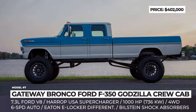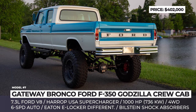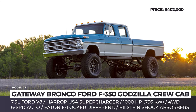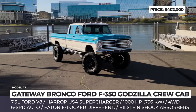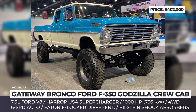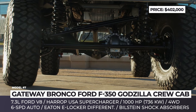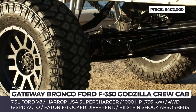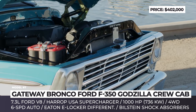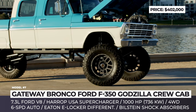Gateway Bronco Ford F-350 Godzilla Crew Cab. After obtaining a license from Blue Oval to restore classic F-Series trucks, Gateway Bronco were also granted access to modern Ford powertrains. The Godzilla project started with the reconditioning of a 1972 Ford F-350. The truck received fresh Miami Blue and Wimbledon White paintwork, a 1967-style grille, chrome bumpers, and a barn wood bed floor. The restored F-350 rides on a lifted suspension with massive Dana 60 and Dana 80 axles front and rear, Bilstein shock absorbers, and 20-inch Method wheels wrapped in 40-inch Maxxis tires.